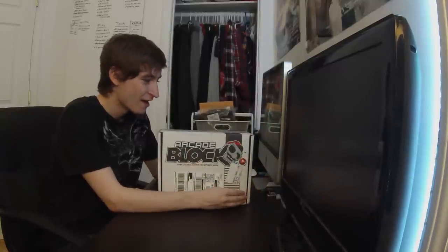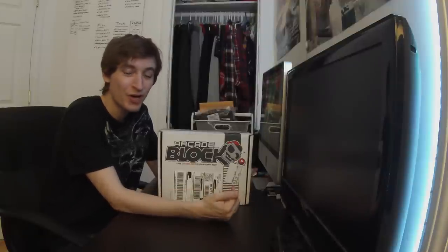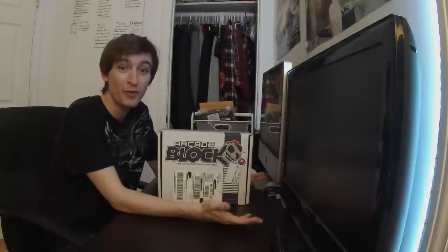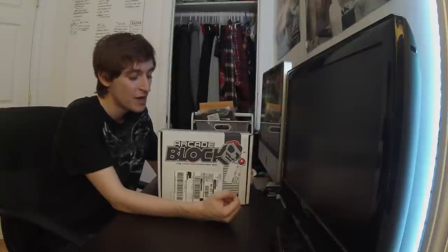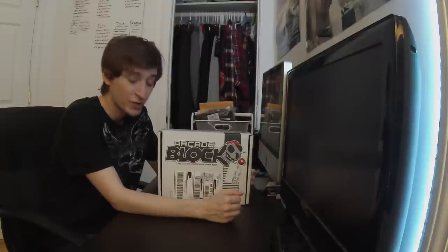Hello people, this is Fisher 12 and we have our monthly Arcade Block unboxing for you guys today. Arcade Block comes from Nerd Block, very similar to Loot Crate and other monthly subscription boxes, except that they have themes for their blocks — horror, classic arcade, and all different sorts of stuff. Make sure to check them out.